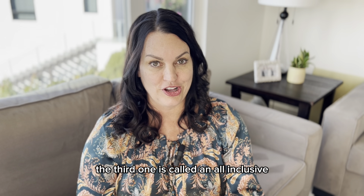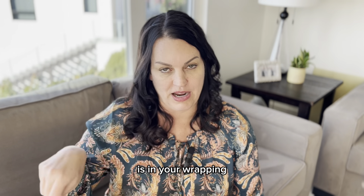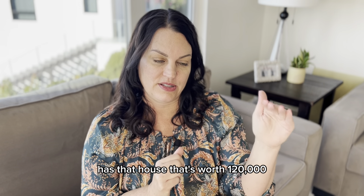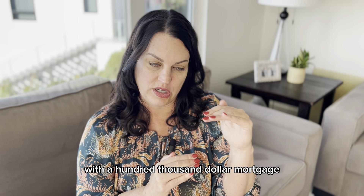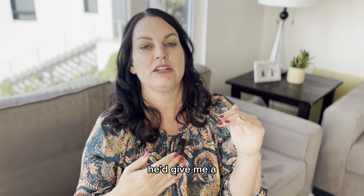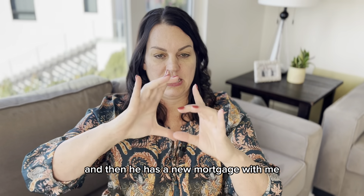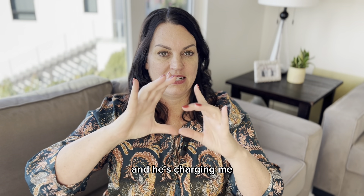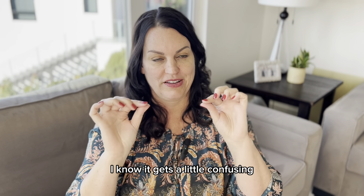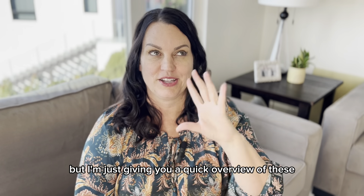The third one is called an all-inclusive trust deed — AITD — or a wrap, as in you're wrapping something around something. Say the seller has a house worth $120,000 with a $100,000 mortgage. He keeps that mortgage in place, but gives the buyer a new mortgage for $120,000. So the seller's original mortgage stays, and he creates a new mortgage with the buyer for a higher amount, charges the buyer, and pays his own mortgage. It gets a little confusing, but you can definitely dive deeper into any of these.